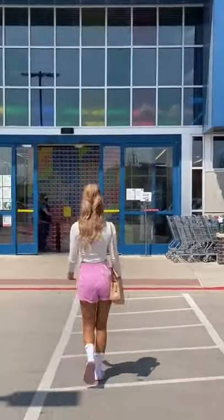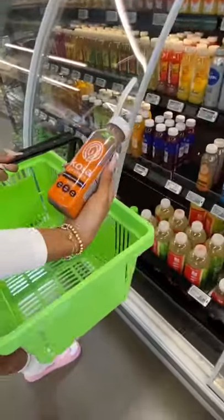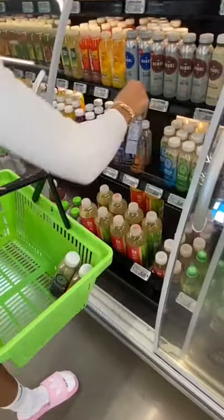These are my top five dairy-free must-have items from Whole Foods. Number one, Koya plant-based protein smoothies in chocolate peanut butter, cold brew, cookies and cream, and vanilla bean. So good.